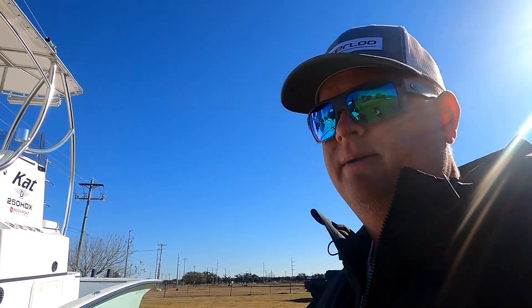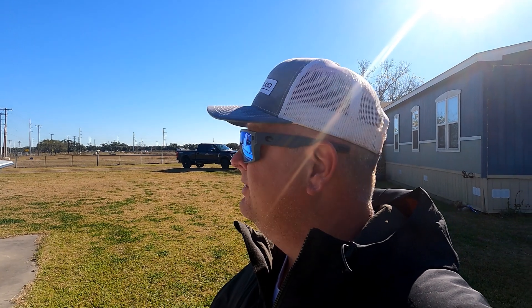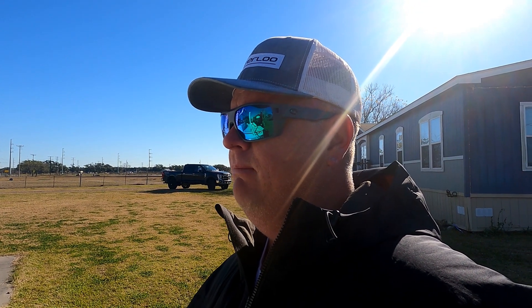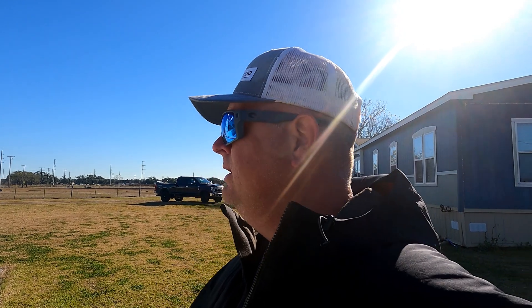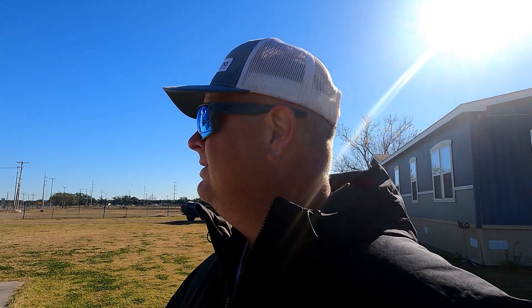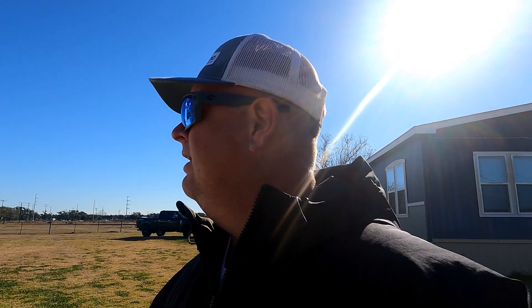I run a Simrad GO9 on mine with the Google Earth package, which is the coolest thing I've ever run. You can zoom in on all the sand holes and really check out spots you're thinking about going to while you're on the water — on the Texas coast you don't have to plan everything out ahead of time. You can see grass beds, drop-offs, boat cuts. I can't tell you how many times I've used it on boat cuts. The photos on the unit seem to be a more updated version than what you get off Google Earth or Google Earth Pro online.